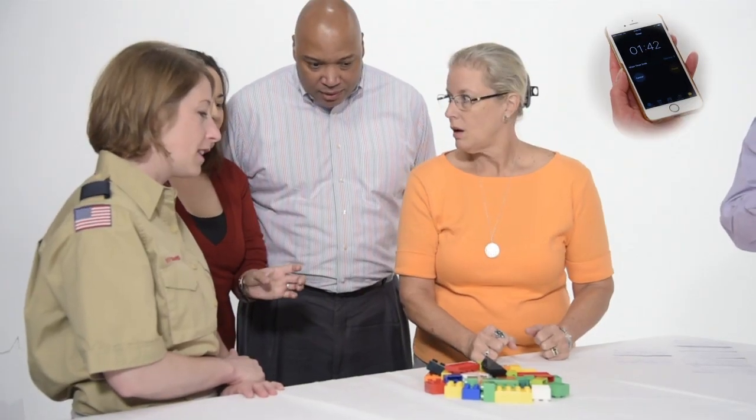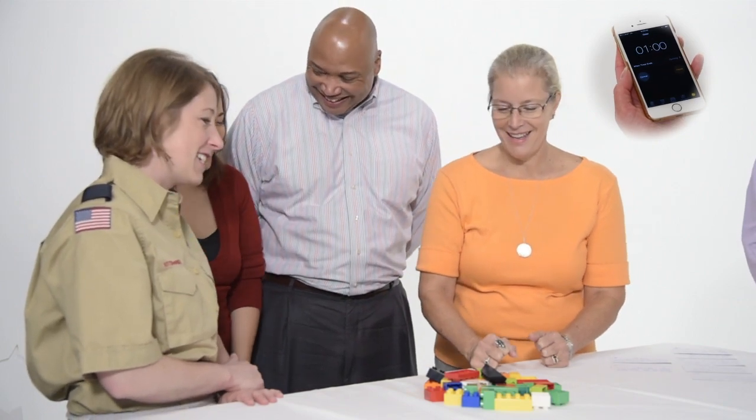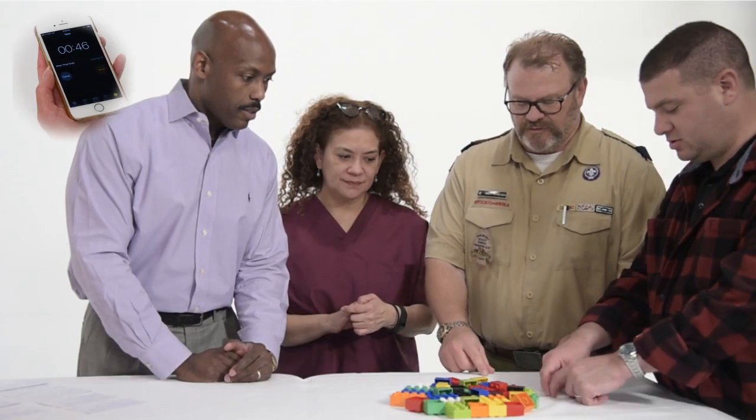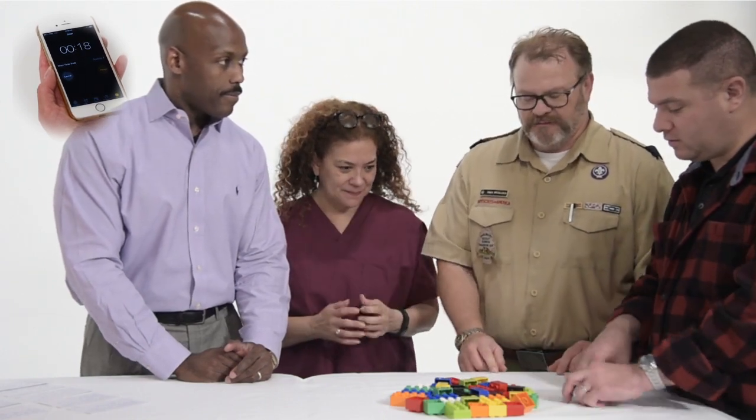Every team goes through four different stages. The first stage is where participants get to know each other. The second stage may lead to some negativity and frustration as the team tries to figure out their ultimate goal.